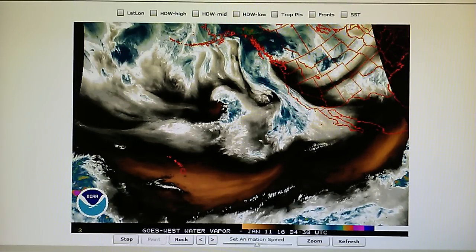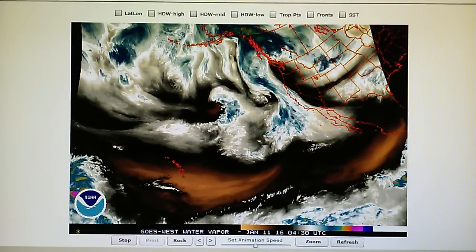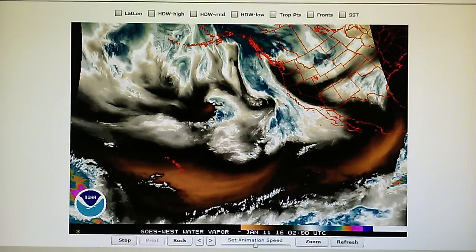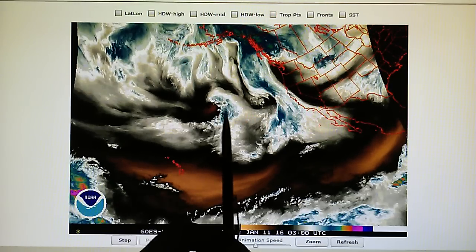Today is January 10th, 2016. We're watching the water vapor loop for the Northeast Pacific and today we have HAARP transmitters focused all through the Eastern Pacific.